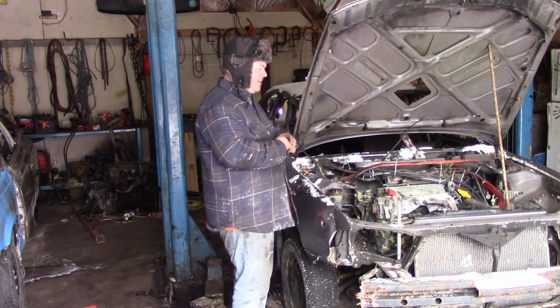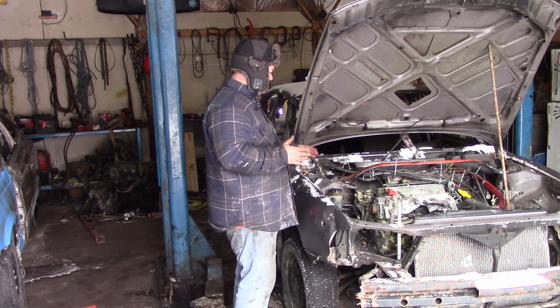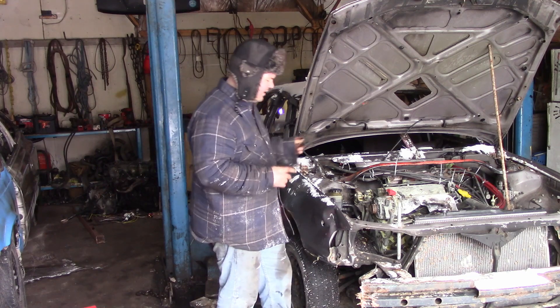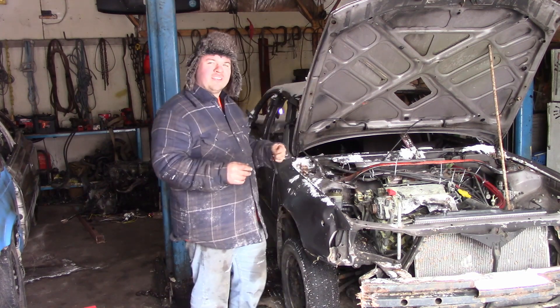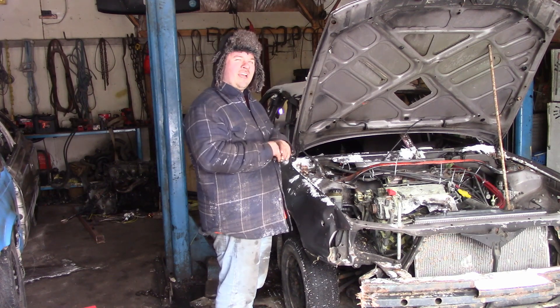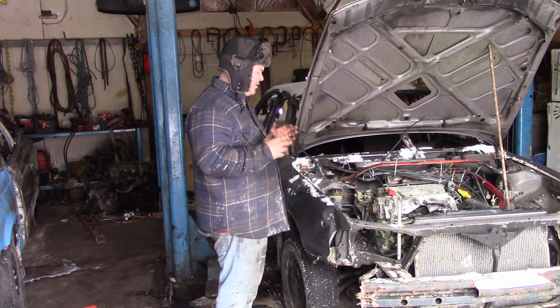With the derby coming up, this thing has to come back into the shop — the derby is about one month away. That seems like a long time, but I'm now working six days a week, ten-hour days, about an hour and a half away from my house. So the time I'm going to have to work on this car is going to be limited.